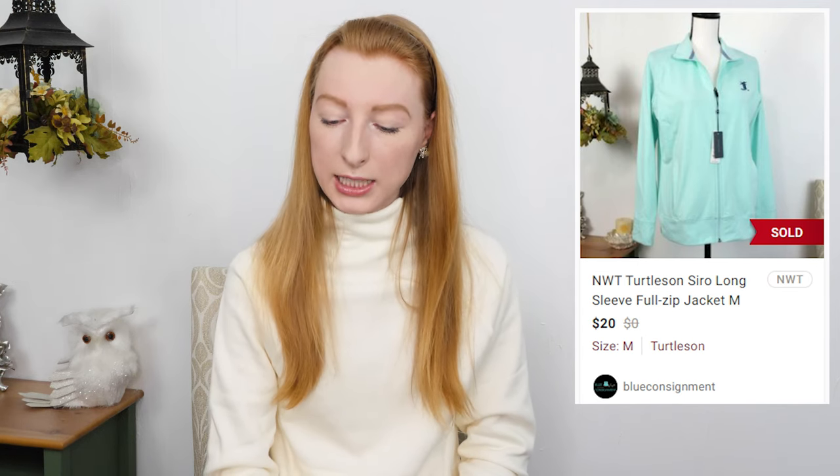My first sale was a Turtleson Mint Green New with Tags full zip jacket in a size medium. It sold on Poshmark for $20 and after fees I made $16. It took 110 days to sell. I picked this up for a dollar mostly because it was new with tags — I didn't know too much about this brand. I thought they only sold men's clothes until my VA told me they do sell some women's things. The prices online seemed pretty decent so I gave it a shot, and it ended up selling for a pretty good price especially when you're only paying a dollar.